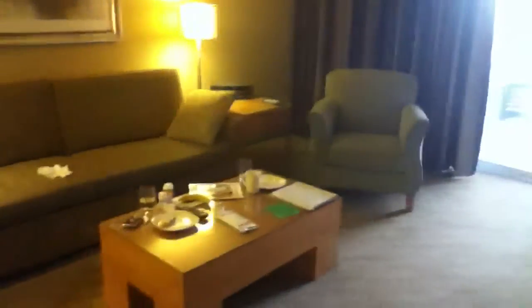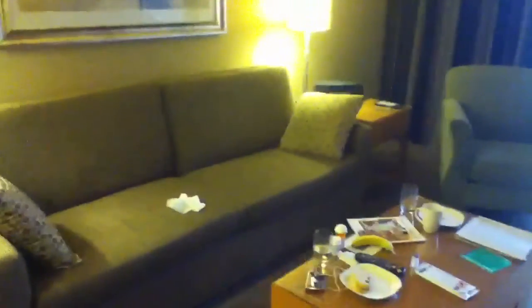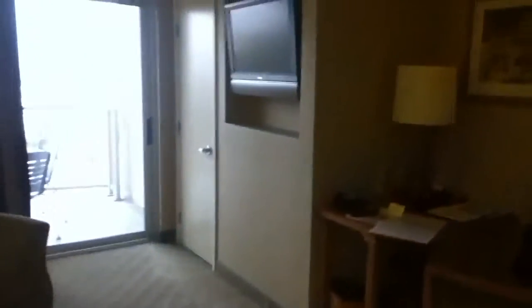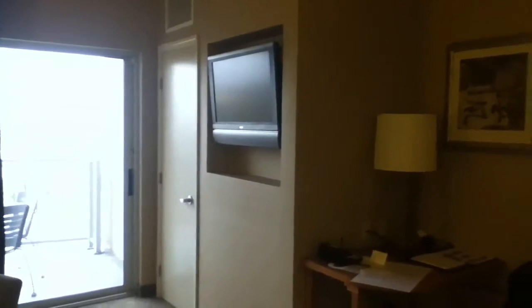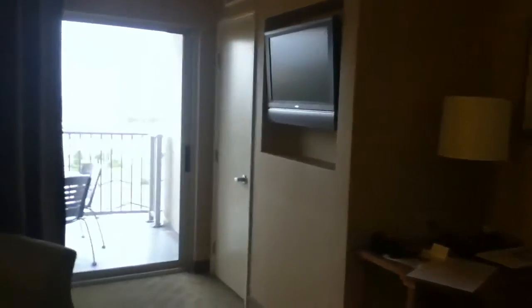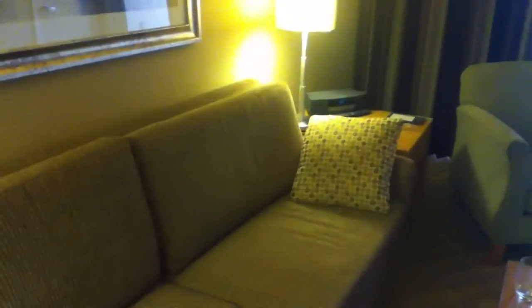Now we're back to the kitchen again. This was a very comfortable place. We sat in here and watched the Survivor finale the night before last on this TV. The TV has a swivel arm that it pulls out on, so you can pull it out and have it facing more towards the couch, which is what we did.